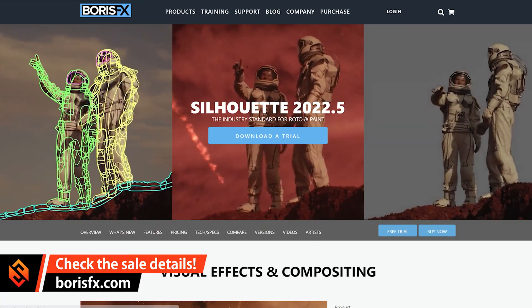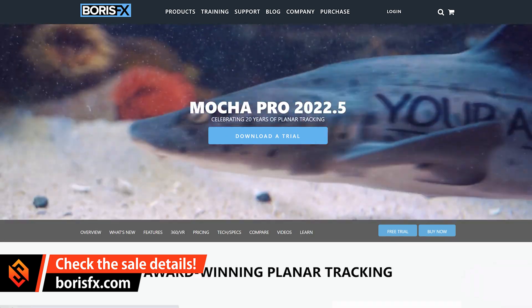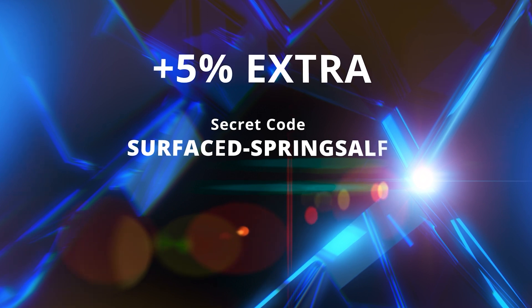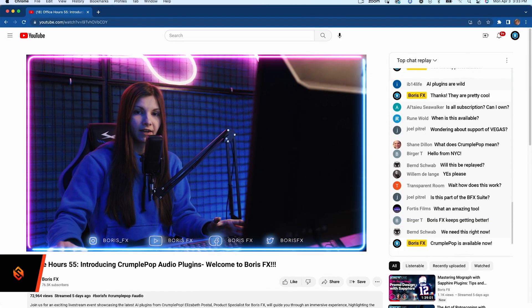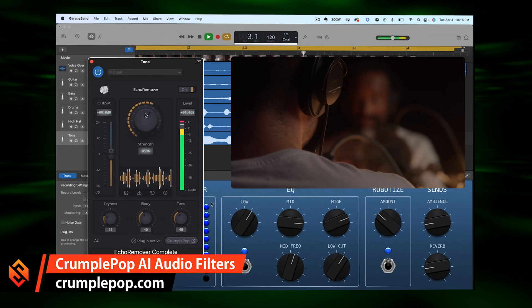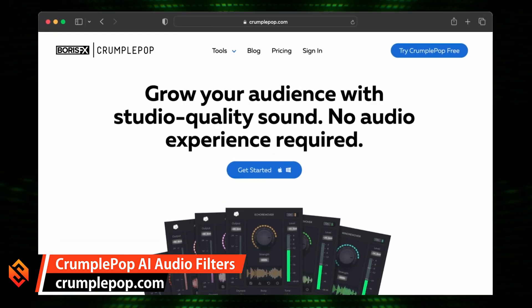So go and check out Boris FX, and check out the sale on all of the products they have. There might be something useful in there for you, and if you use my custom coupon code SURFACED-SPRINGSALE during checkout on borisfx.com, or if you're interested in the Crumple Pop AI audio filters, you can use the same code at crumplepop.com. You'll get a full 30% off everything and you'll be supporting me along the way, which I really appreciate.